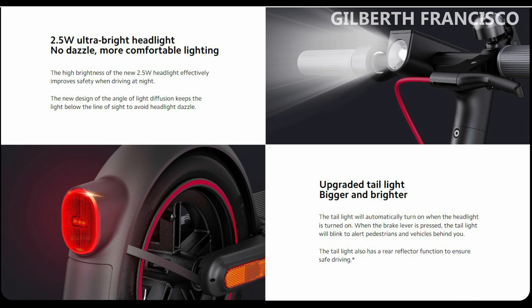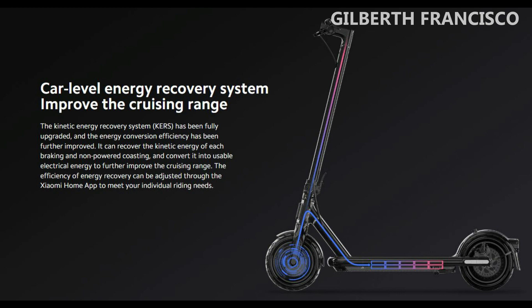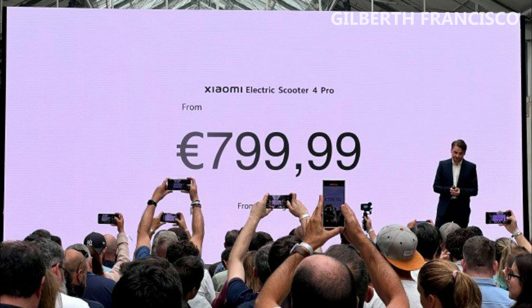It is also interesting to know the KERS technology — Kinetic Energy Recovery System — which activates during longer braking moments to enhance autonomy. This new Xiaomi Electric Scooter 4 Pro will arrive this summer in the usual Xiaomi sales channels for €799.